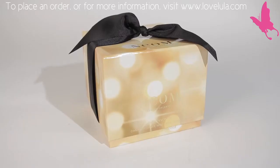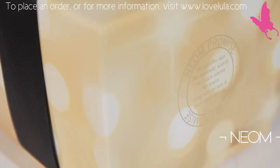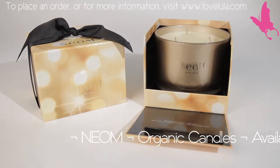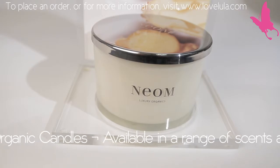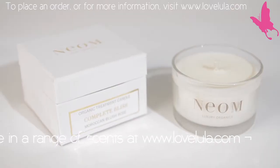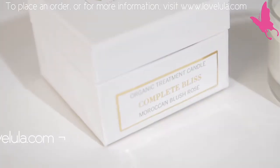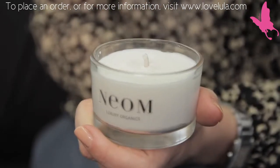All of the home candles weigh a kilo, so they really are rather large and will scent a huge room in about half an hour to an hour. You need to burn them for two to four hours to get the maximum treatment time, but they should last for about 55 hours. Our mini travel candles last for 15 hours and are great for a smaller space, like a bathroom or a very small bedroom. A slightly more powerful scent will work really well in those spaces.